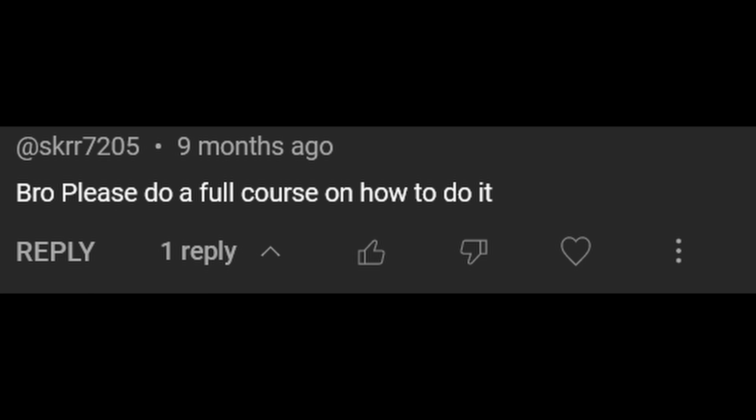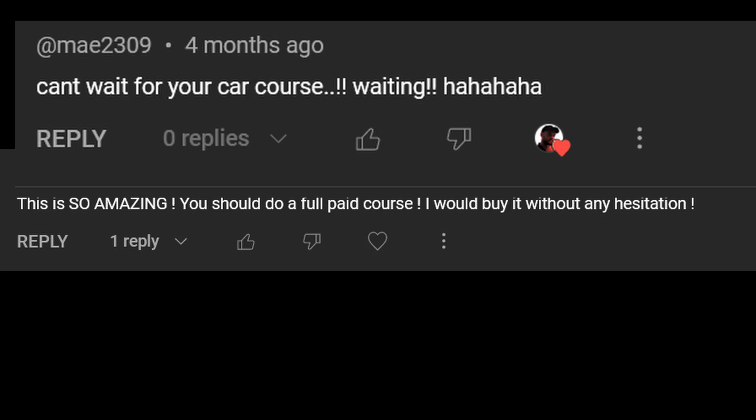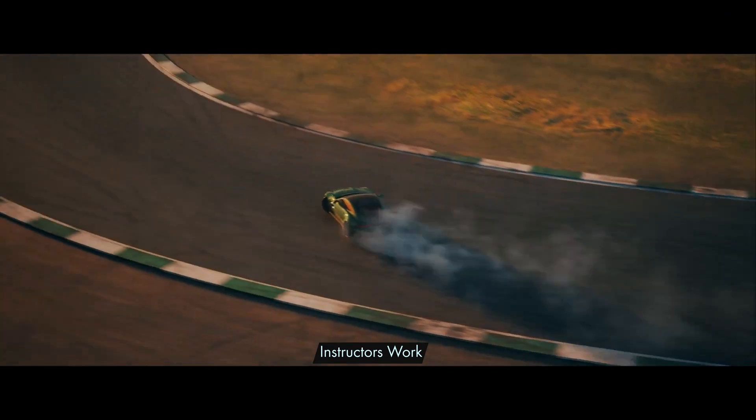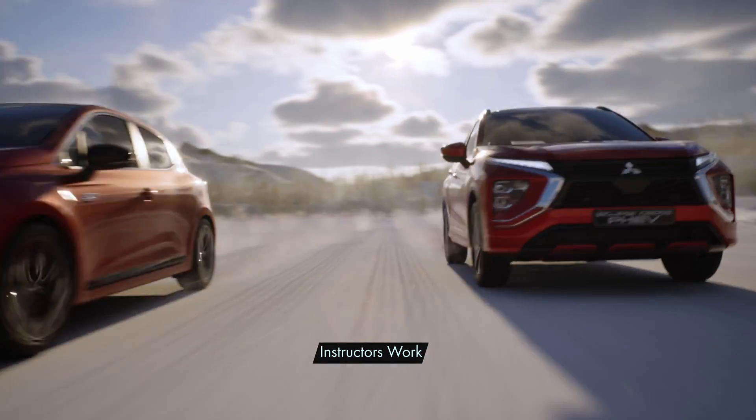I received dozens of comments from all of you guys asking about my automotive course, so your voice was heard. Have you ever watched high-quality, eye-catching car commercials online and thought, I wish I could do something like that? Well, with Unreal Engine, you can.